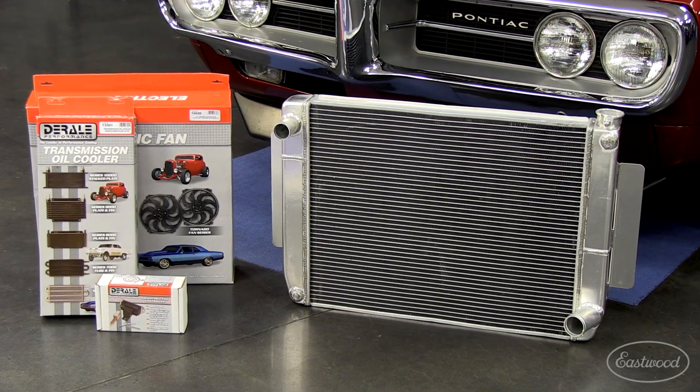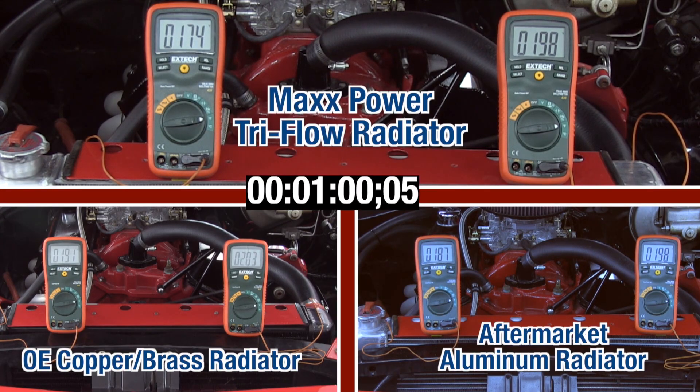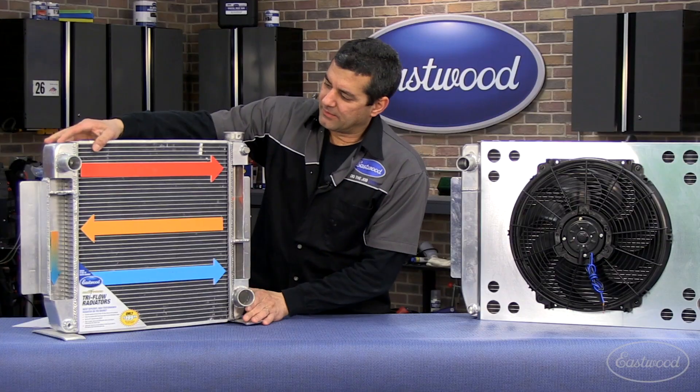Do yourself a favor and get a Max Power Tri-Flow radiator from Eastwood today and watch your temperatures drop up to 24 degrees. And with a temperature drop like that, you'll never be afraid to drive your car again.